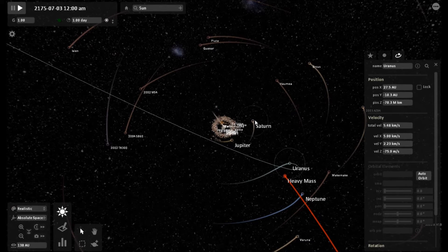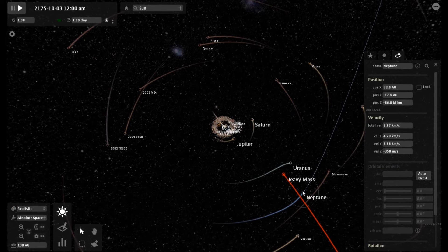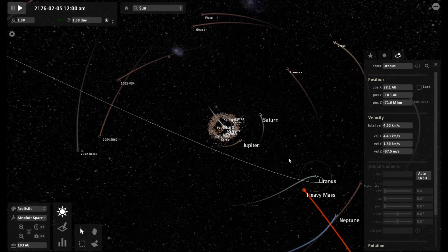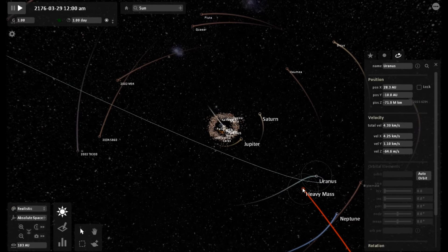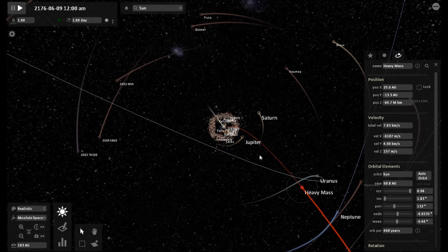It looks like Uranus wants to do a little loop-de-loop here, and interestingly enough its velocity is slowing down. Saturn's orbit is way off kilter. Looking at Uranus again — zooming in a little bit.